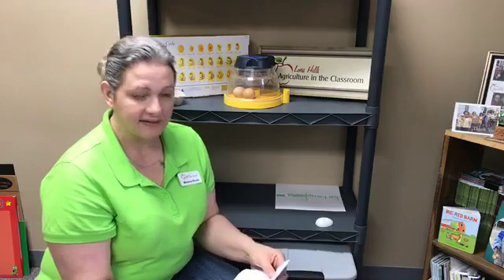We also need to candle the eggs. What I'm going to do is mark the air cell so that we can see when the chicks start to pip — we need to make sure that pipping point is just inside the air cell. Otherwise our chick might need a little bit of help to hatch.